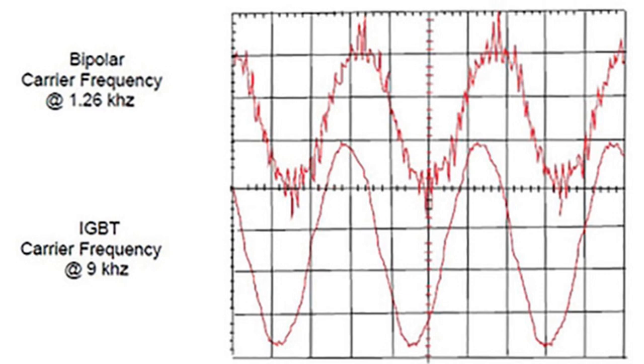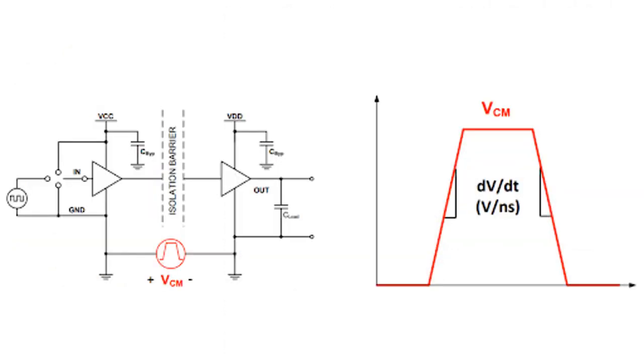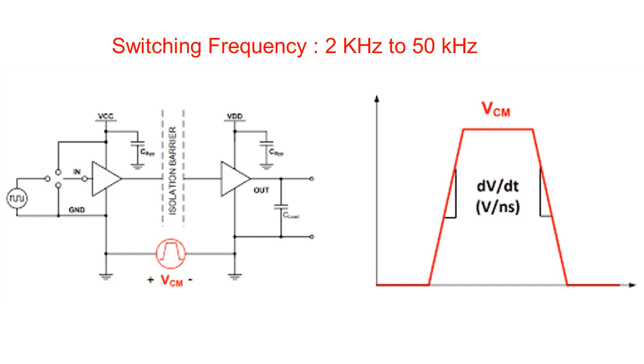With higher switching frequency, we achieve advantages like smaller filter size, fast control and lower distortion. However, these advantages come with an increased power loss during transition. Common mode transient immunity, CMTI, is an important parameter of a gate driver to consider when operating at higher switching frequencies.